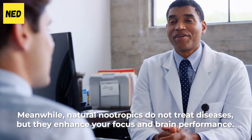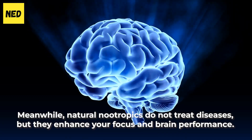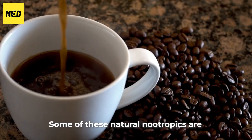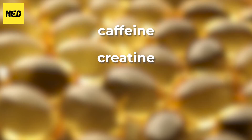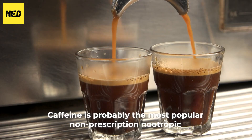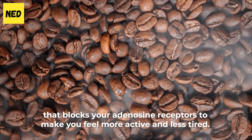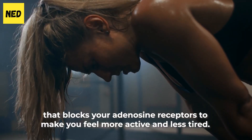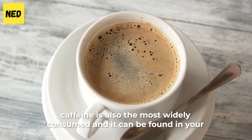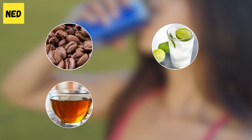Natural nootropics do not treat diseases, but they enhance your focus and brain performance. They are known to have significant effects on your memory and cognition. Some of these natural nootropics are caffeine, creatine, fish oil, and ginkgo biloba. Caffeine is probably the most popular non-prescription nootropic — it blocks your adenosine receptors to make you feel more active and less tired. Among natural nootropics, caffeine is the most widely consumed and can be found in coffee, tea, soda, and energy drinks.